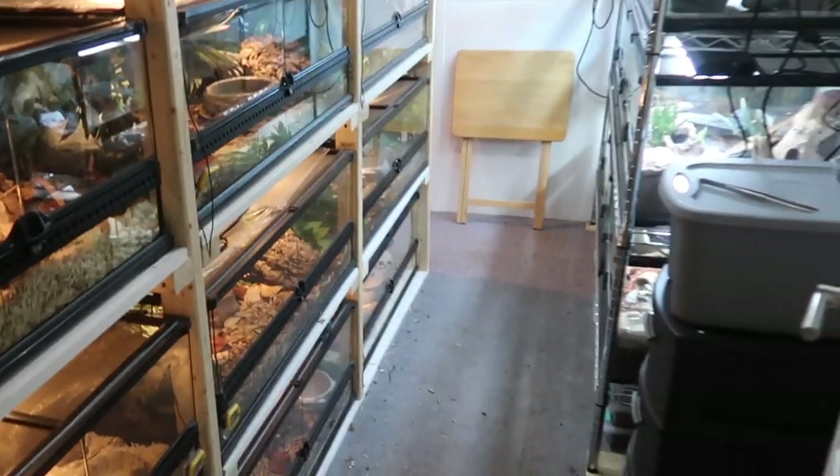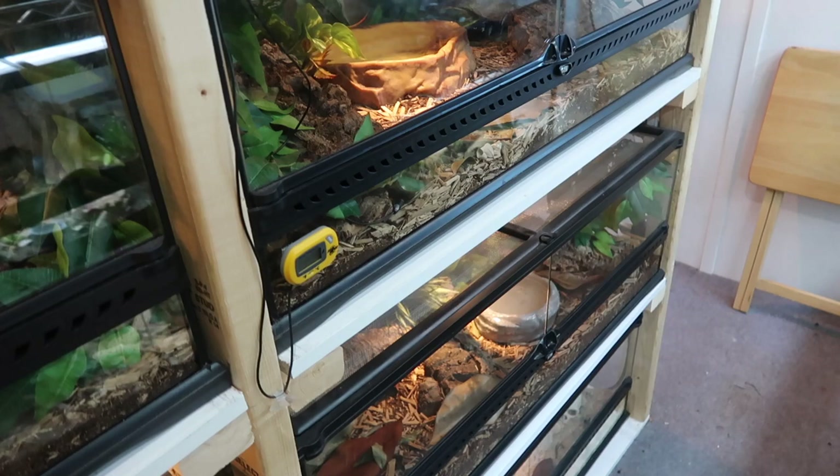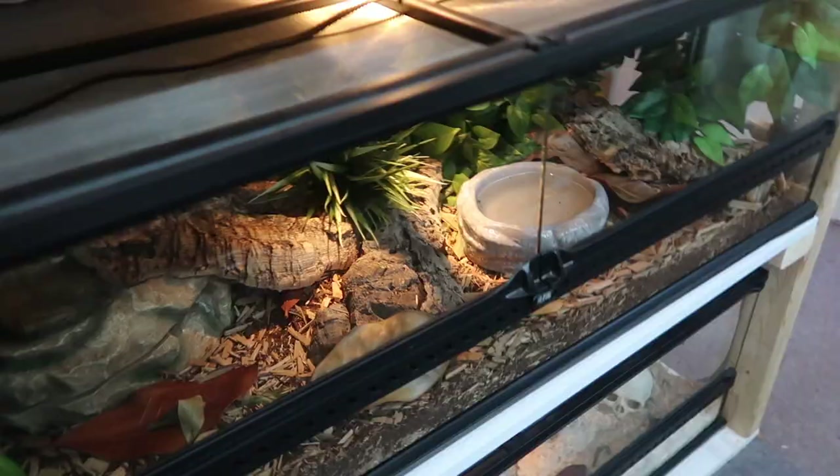We're back in the reptile room once again because we have a new little member in here. It's not a new pet — I've had him for a while. If you follow my channel you know who he is, and that is Medusa. Medusa is finally in the reptile room.